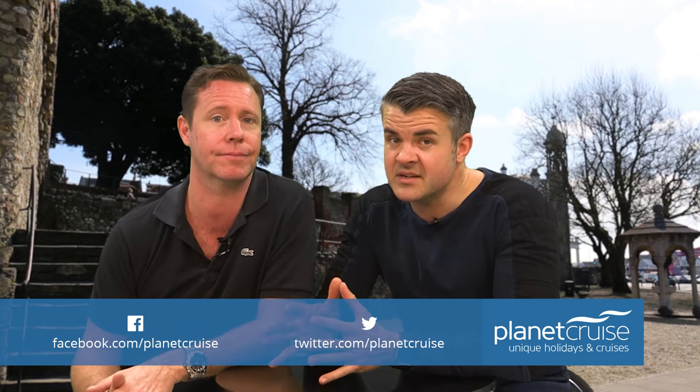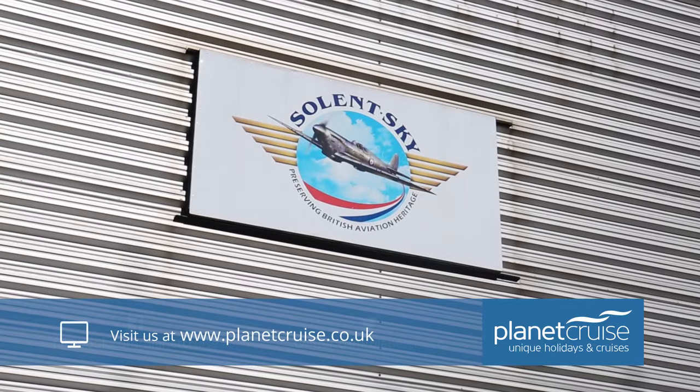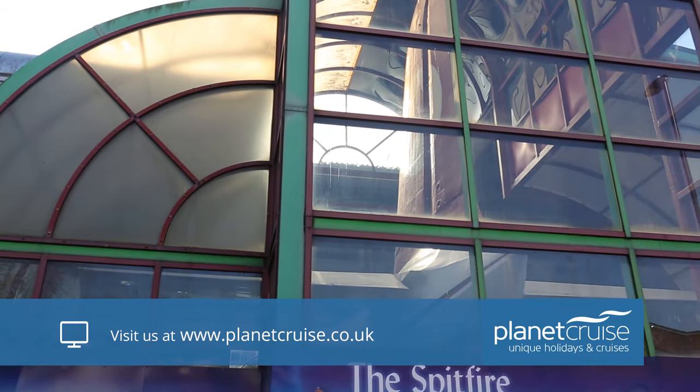With this in mind, it's unsurprising that one of Southampton's top-rated attractions is the Solent Sky Museum, where you can explore the city's connection to the world's most famous fighter plane and actually sit in the cockpits of many of the planes on display.